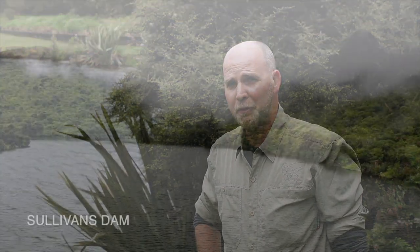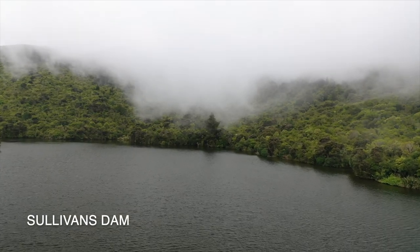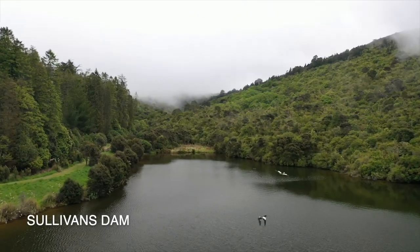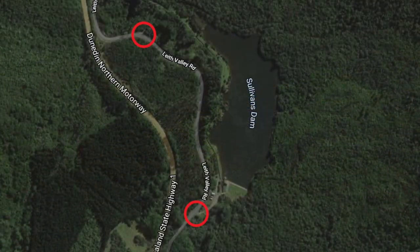Here at Sullivan's Dam we're surrounded by beautiful native bush and pine forest. To get to Sullivan's from Dunedin you want to come up the northern motorway and then take a turn at the top of the hill, or alternatively you can come up Leith Valley Road.